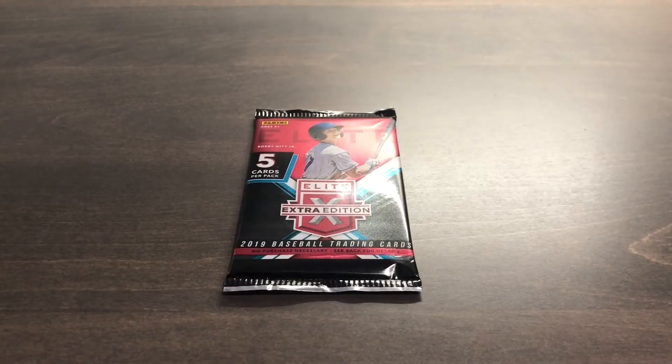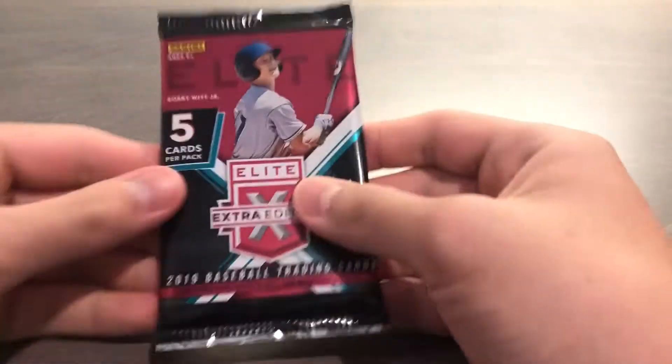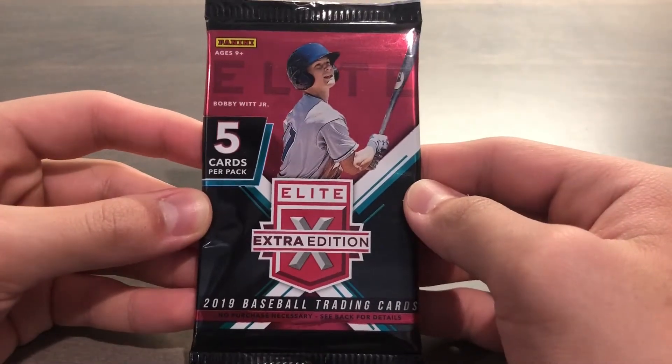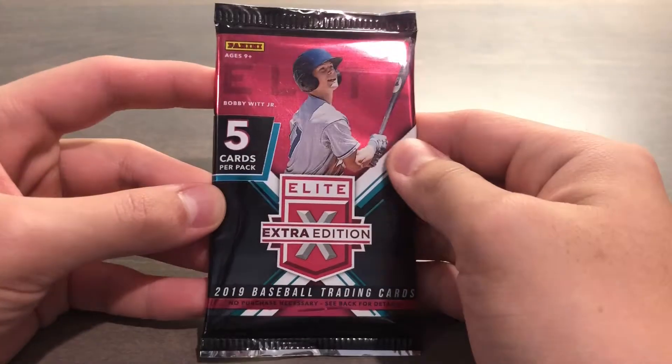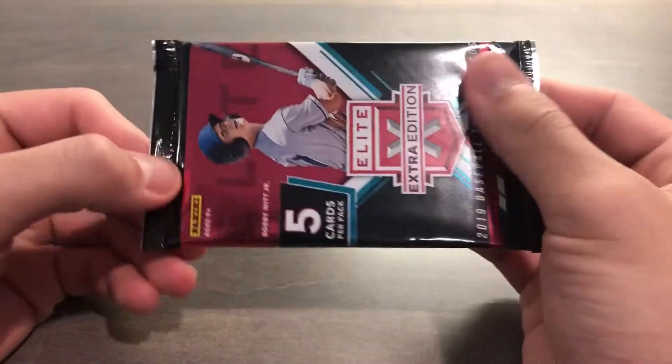What's up guys, today is January 11th, 2020. It's a Saturday afternoon and I just bought a pack of 2019 Panini Elite Extra Edition — five parts per pack, bought this for about 15 bucks. Hobby boxes have five packs, so this is just one pack.